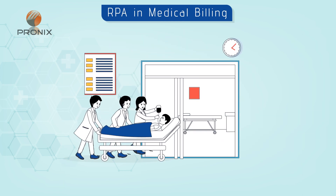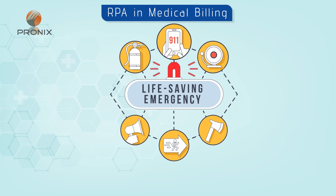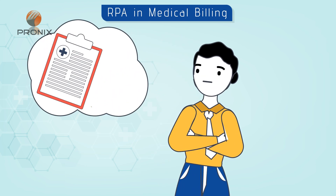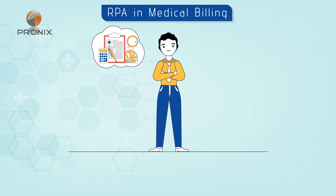Hospitals and professionals face major challenges every day, from providing life-saving emergency treatment to researching complex diseases. But there is another critical component that is not the focus but is very important — i.e., medical billing.